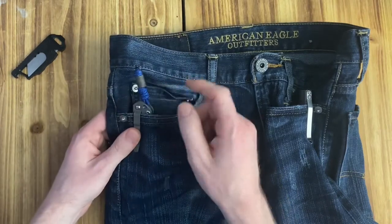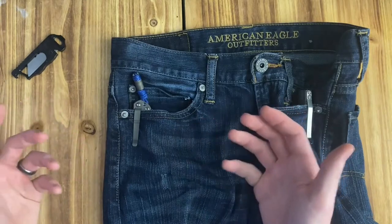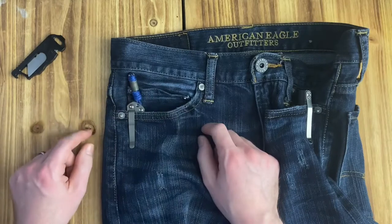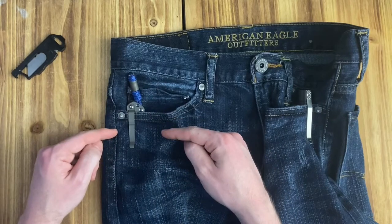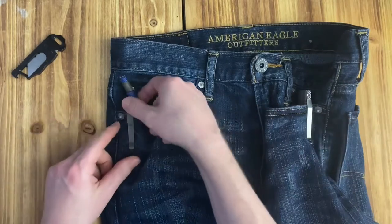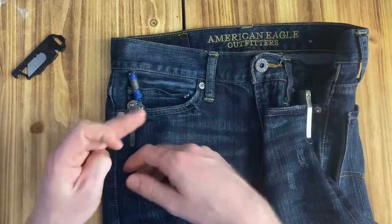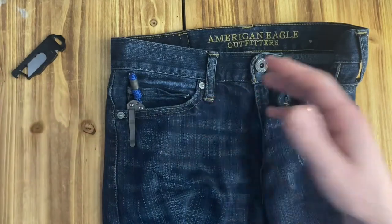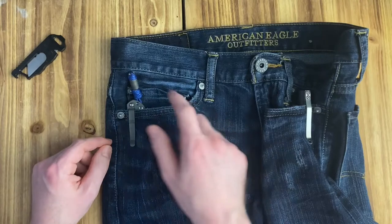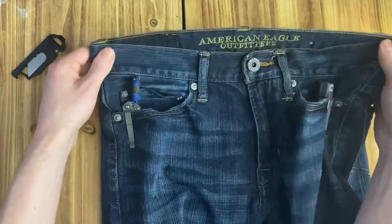I'm putting on my shoe and I hear this scraping sound. I was like, 'Oh crap, what was that?' I pulled out my Sebenza and sure enough it had the snail trail. I got my first snail trail on my $400 knife while it was in my pocket - just sitting down. The knife didn't fall out, I didn't drop it, I didn't brush up against anything. I merely sat down to put on shoes.